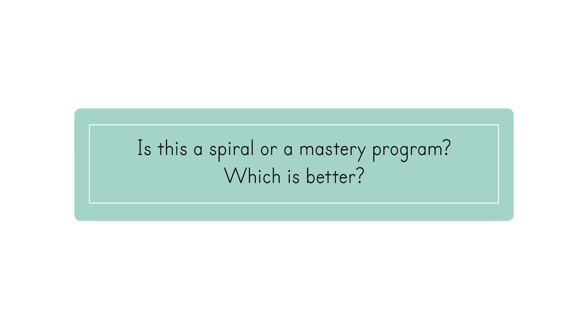Is this a spiral or a mastery program? Which is better? Simply Good and Beautiful Math is a spiral math program. In each lesson, the child practices a new concept and then reviews previous concepts, and they revisit the new concept in future lessons where it is built upon. We've found that students better retain information when they are taught a concept and then allowed to come back to it time and again throughout the course, rather than only at a review lesson or assessment. A mastery program, on the other hand, requires a student to master each individual concept before moving on to a new topic, and concepts are rarely reviewed. One of the biggest disadvantages of a mastery program is that even if a skill is mastered initially, if it is not used or reviewed, it tends to be forgotten. For more information on spiral math and why it works, watch our spiral math video on YouTube.